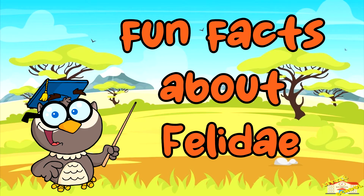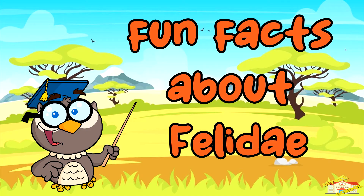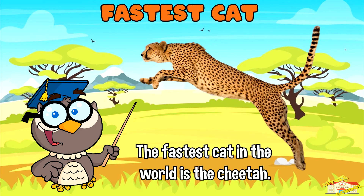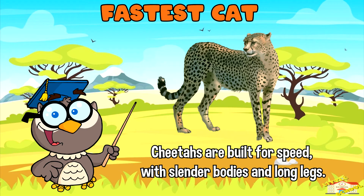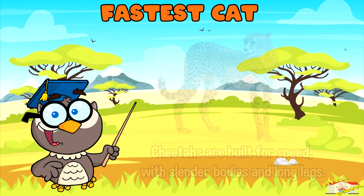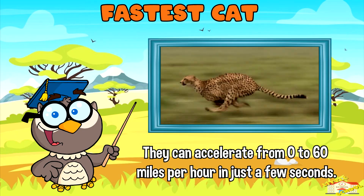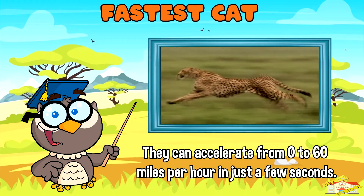Now here are fun facts about Felidae. Fastest cat: The fastest cat in the world is the cheetah. Cheetahs are built for speed with slender bodies and long legs. They can accelerate from 0 to 60 miles per hour in just a few seconds, making them the fastest land animal on Earth.